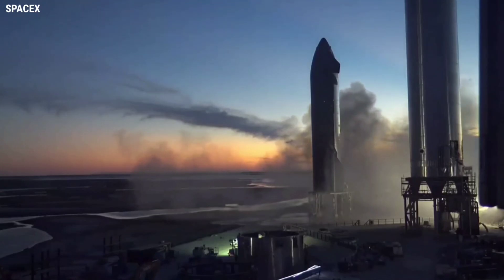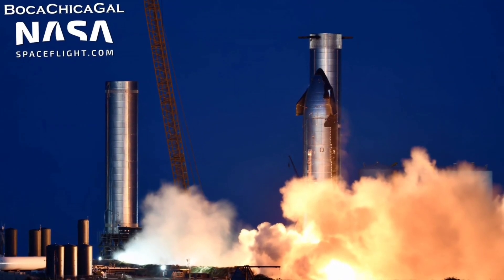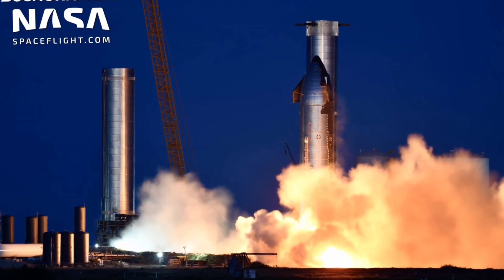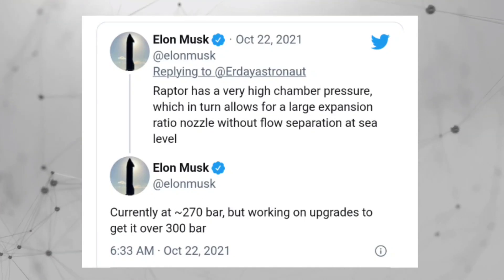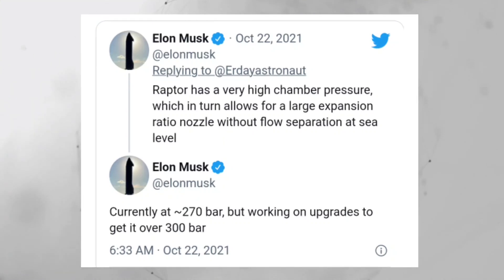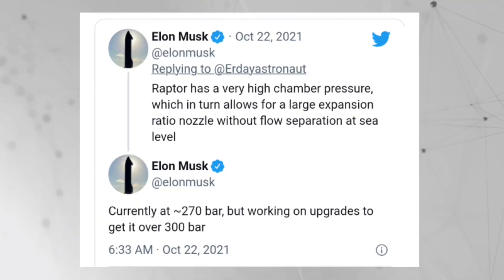Approximately half an hour after the test, SpaceX shared a stunning video of the vacuum Raptor's ignition. "First firing of a Raptor vacuum engine integrated onto a Starship," the company announced on Thursday evening. SpaceX founder Elon Musk shared that the RBAC engine chamber pressure is currently at approximately 270 bars, but noted they are working on upgrades to get it over 300 bars, writing via Twitter.